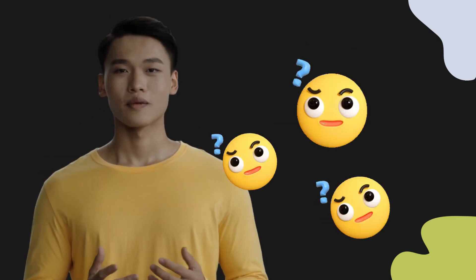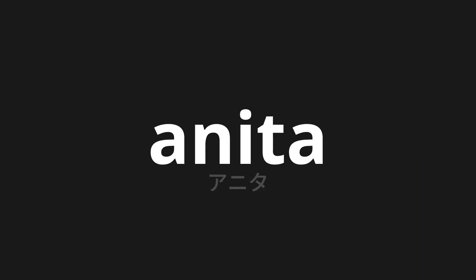Welcome to this pronunciation video. Today we will be focusing on a new word that you might find challenging or entreating. So let's dive into today's word: Anita, which means Anita in Japanese.